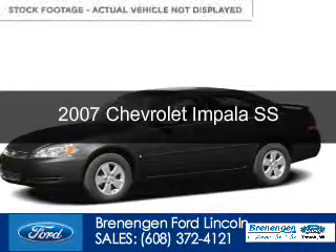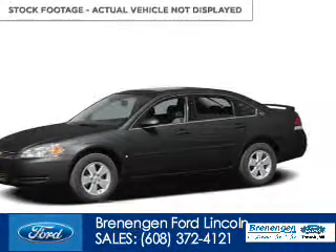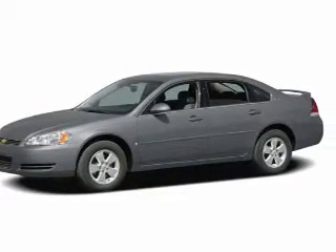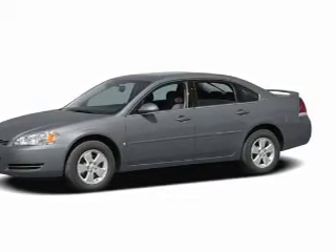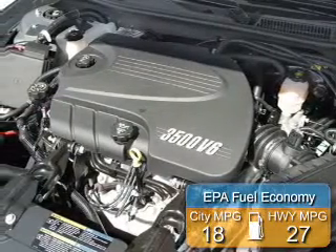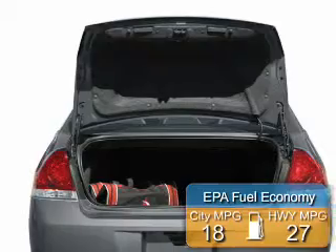This is a used 2007 Chevrolet Impala, powered by front wheel drive, a 5.3 liter 8 cylinder engine, and a 4 speed automatic transmission. Great fuel efficiency saves you money by requiring fewer trips to the gas station.